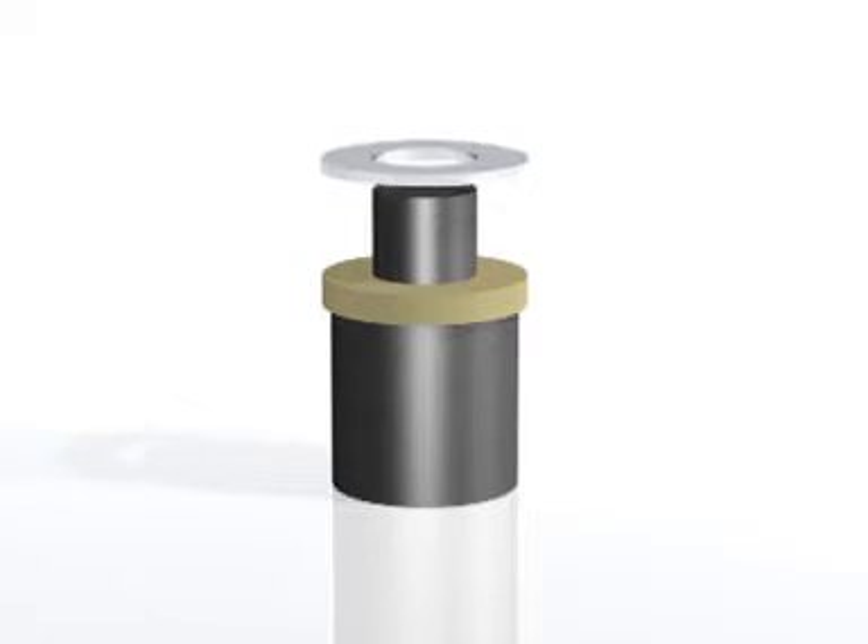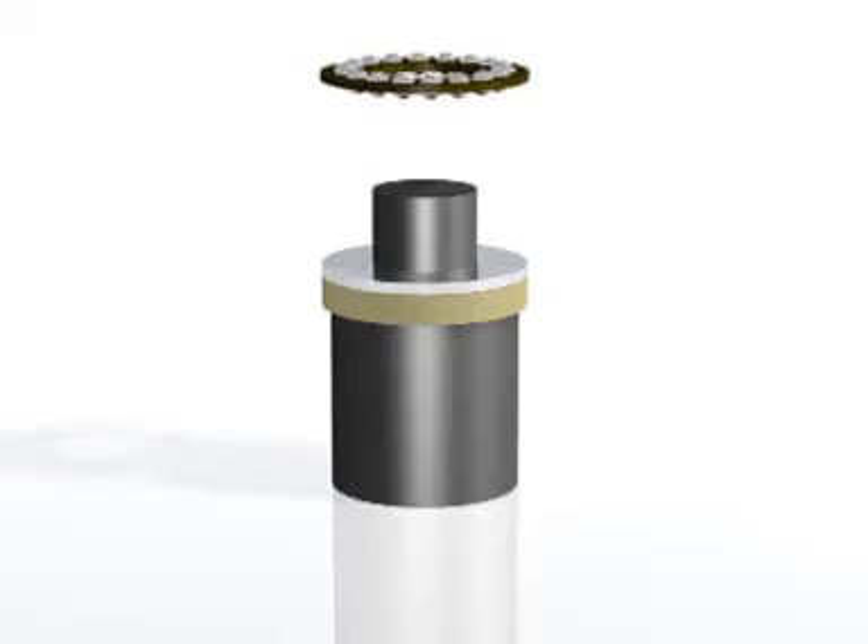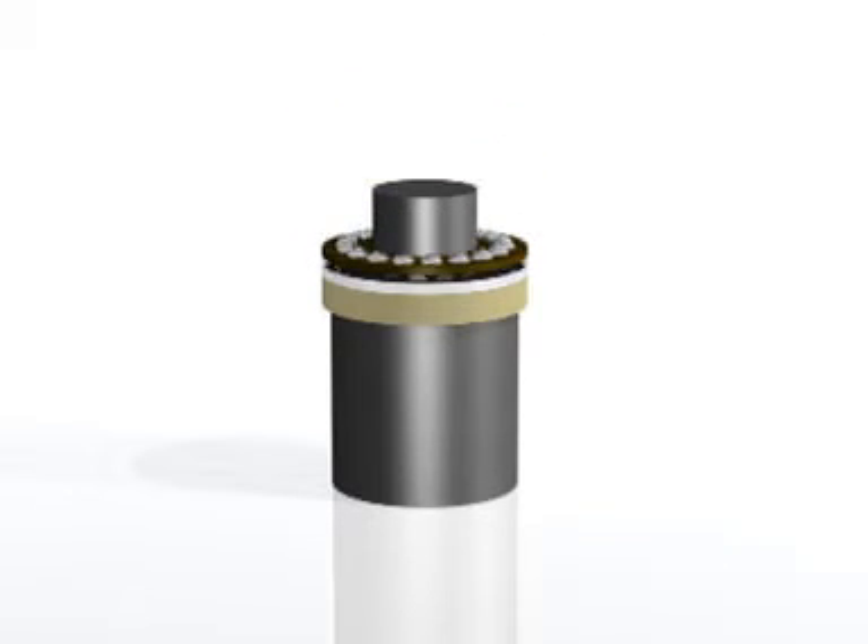After that, a washer is put on the mounting pin. The ball bearings are mounted on top of this. Finally, another washer is fixed.